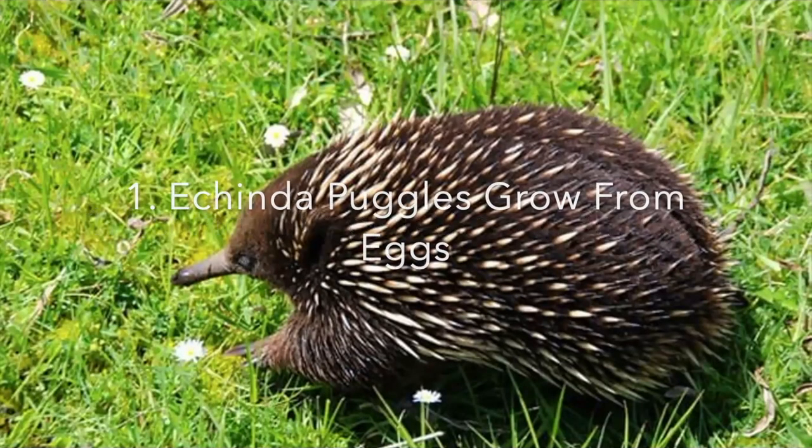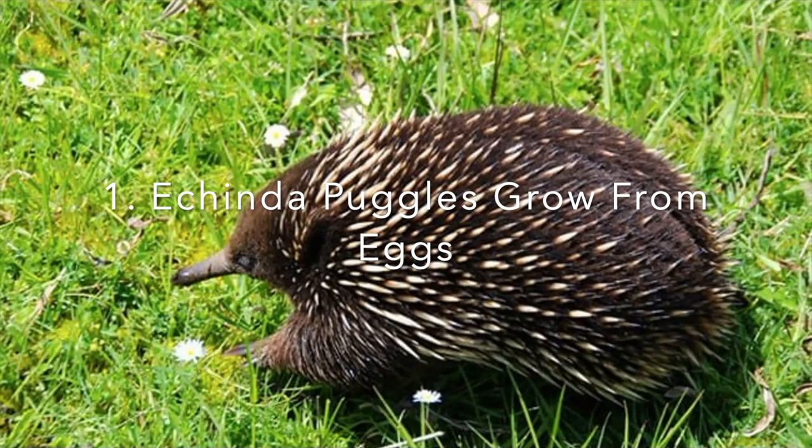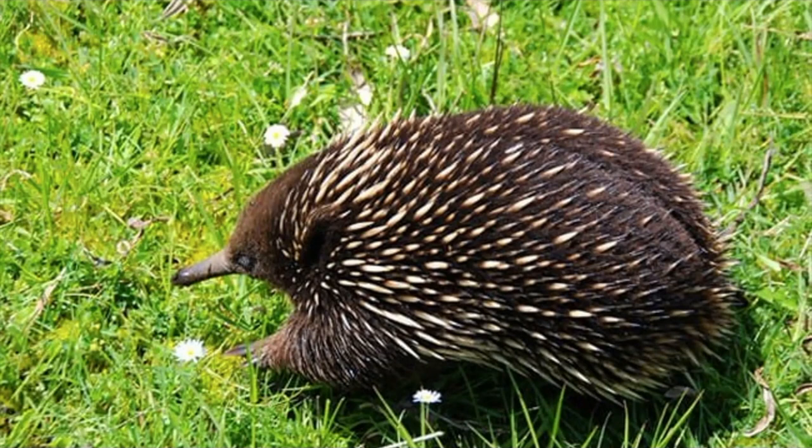Number one: echidna puggles grow from eggs. Echidnas are one of the only two mammals in the world that do not give birth to live offspring. The female lays a single soft-shelled egg that she warms in a pouch on her belly. After 10 days, the egg hatches and the tiny puggle is born. For about three months, the baby puggle drinks pink-colored milk.